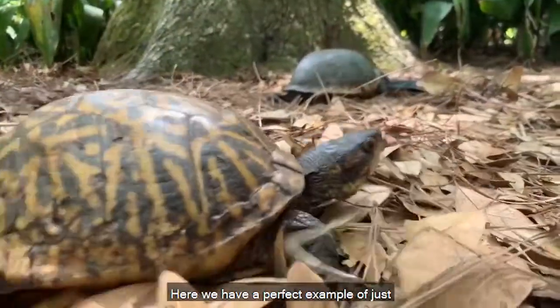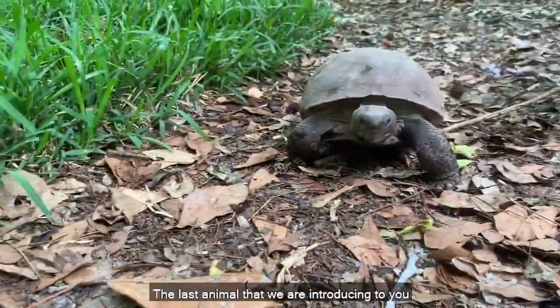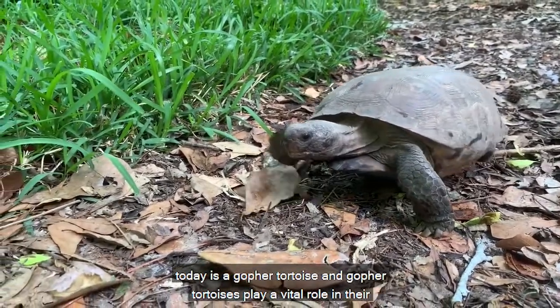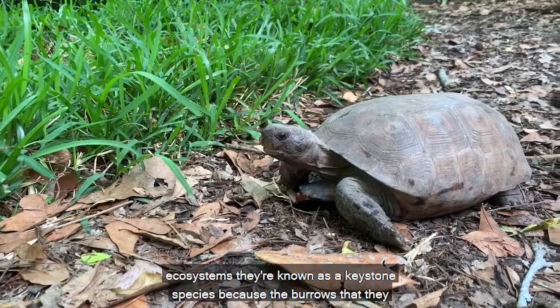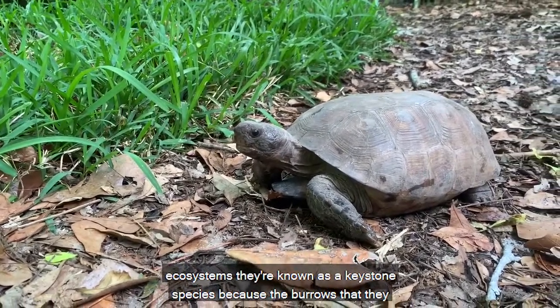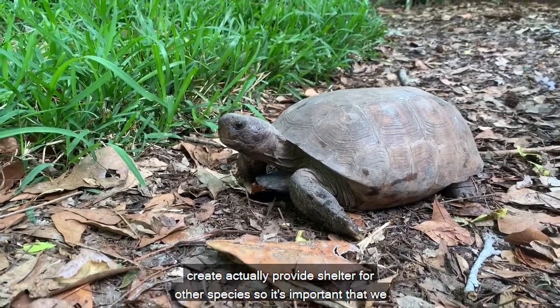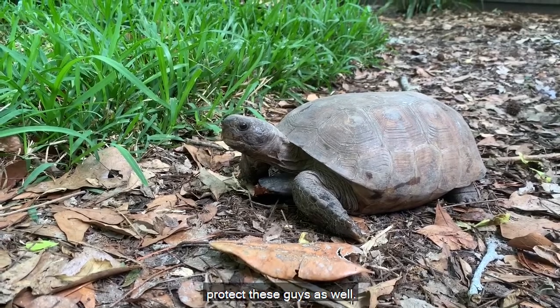And here we have a perfect example of just how fast these guys can be. The last animal we are introducing today is a gopher tortoise. Gopher tortoises play a vital role in their ecosystems — they're known as a keystone species because the burrows they create actually provide shelter for other species, so it's important that we protect these guys as well.